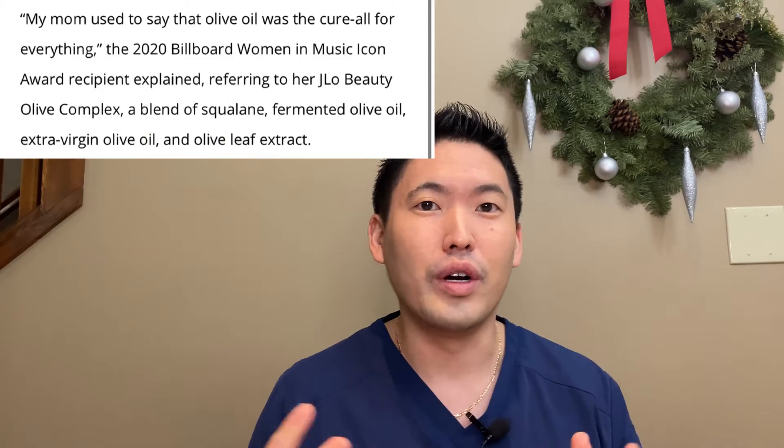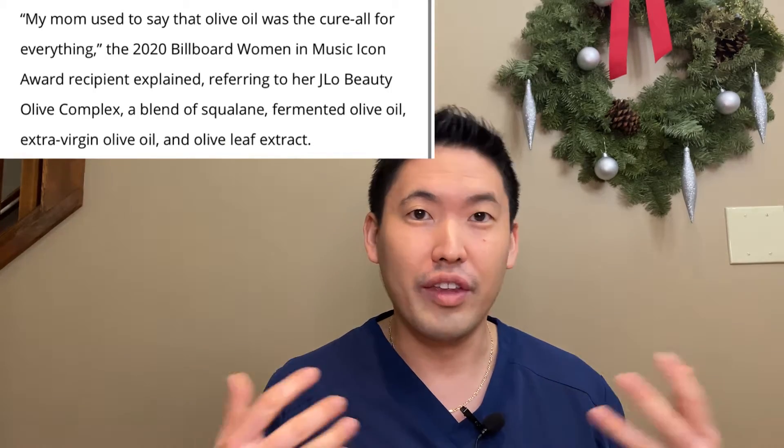What is this new skincare hack? Olive oil? Thanks J.Lo for the nice recommendation there. All jokes aside, this video is all about J.Lo's claims that olive oil was her beauty secret all this time.